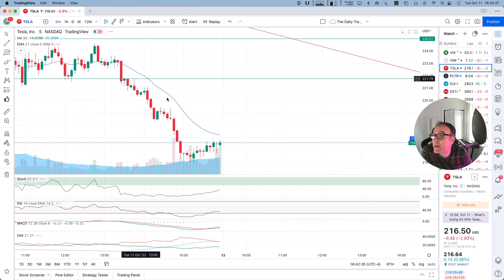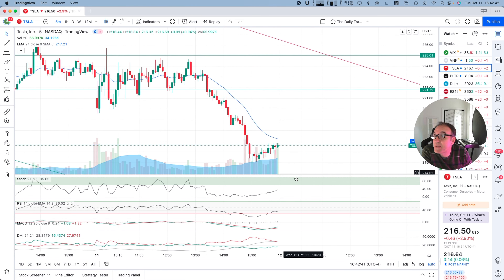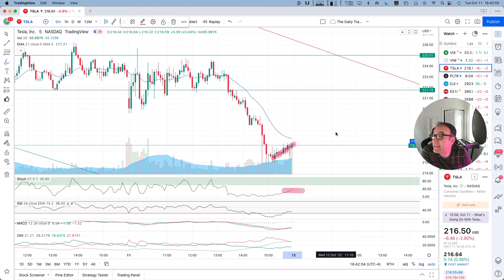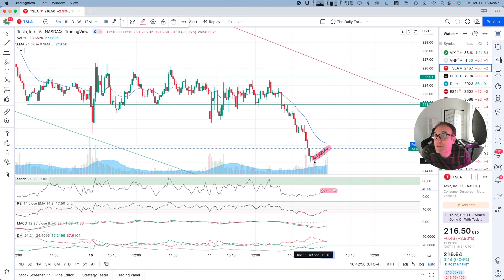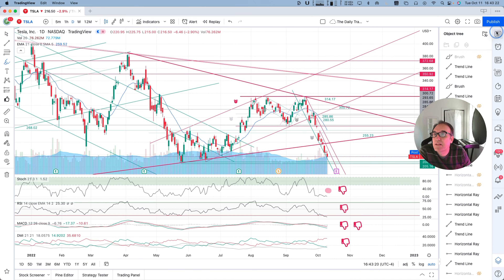All of the indicators on the one-hour chart are super low — there's no indication yet that the stock wants to come back up. On the five-minute chart, if we want to get picky, we have this little move up right here, but the stochastic is not over 60 yet on that five-minute chart, so this is not to be believed yet.